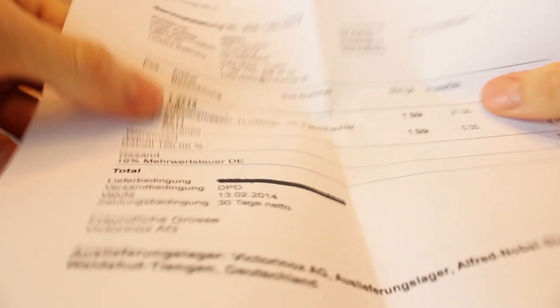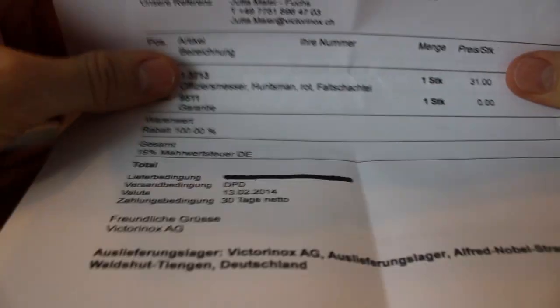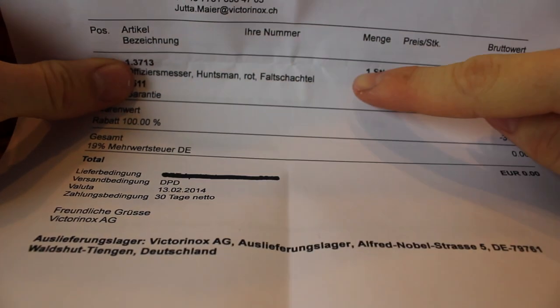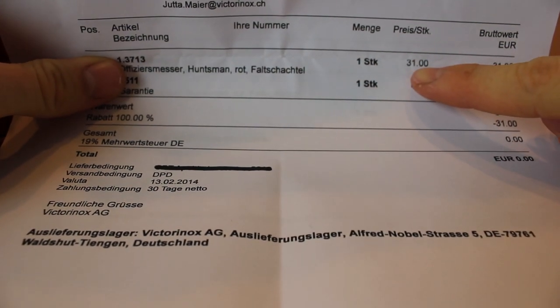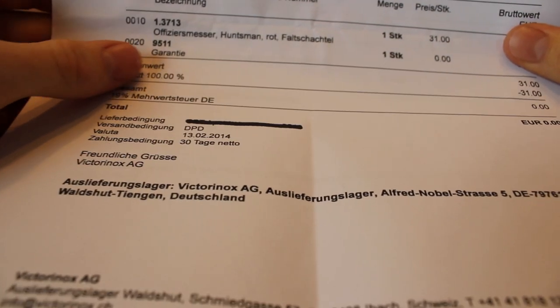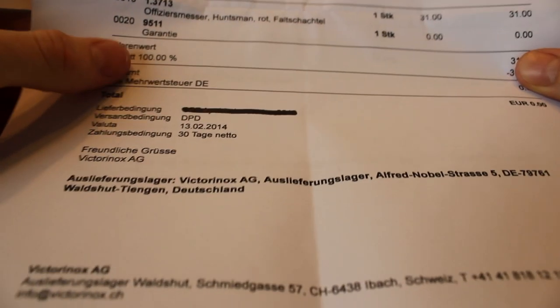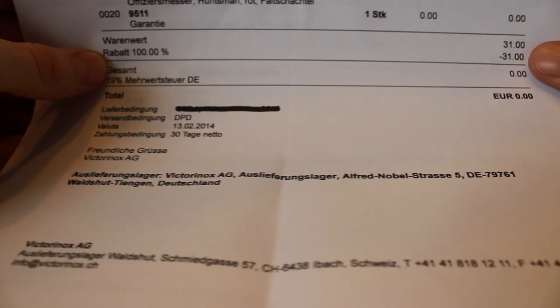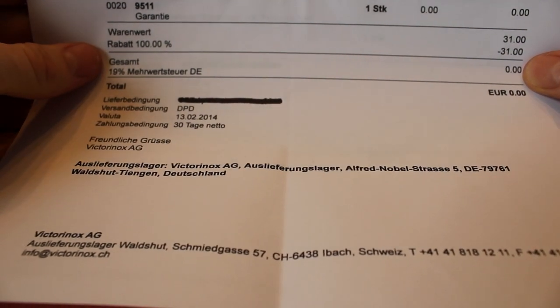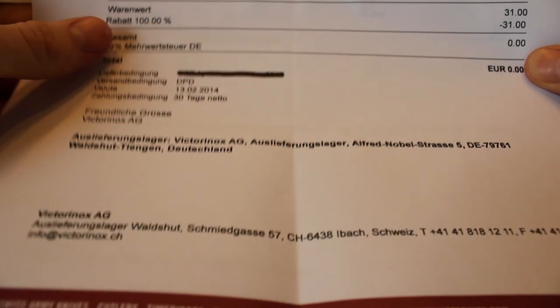Now let's see what they write. Hansmann, red, one piece, 31 euros. So this is basically the price for a new knife. Warranty — here we go — 100% off. 31 minus 31 equals 0. So basically it's free.